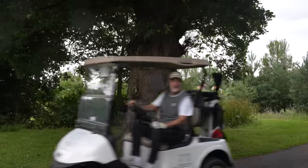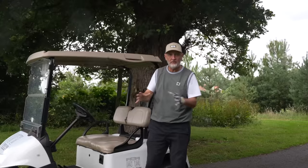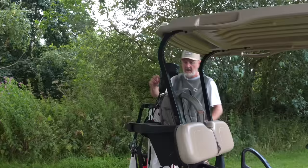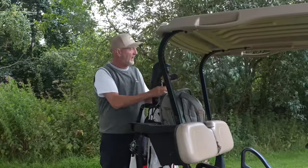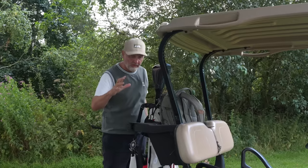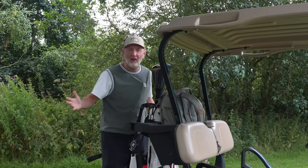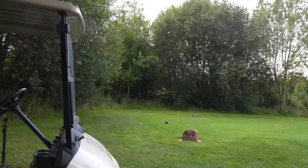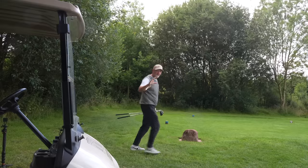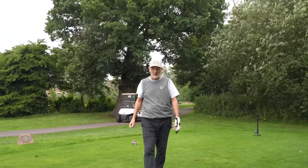One of the problems right now is that manufacturers have so many different irons and drivers in their lineups that it's really difficult to differentiate between them all. In today's video we have a typical example: two irons that are both game improvement irons, both from the same manufacturer, both super forgiving, both super long. So how do you decide which one is best for you?